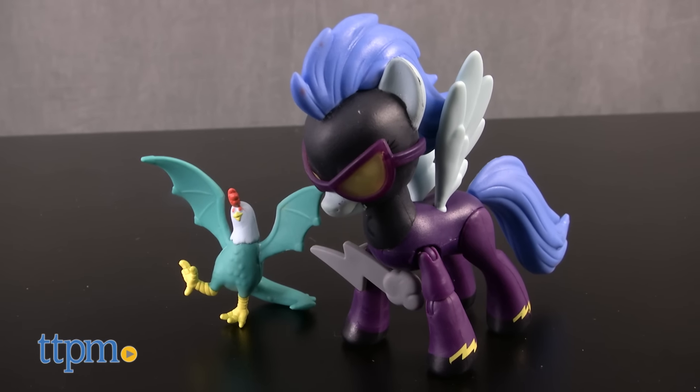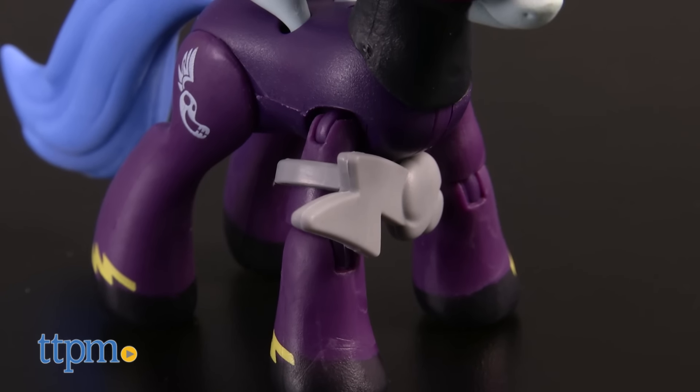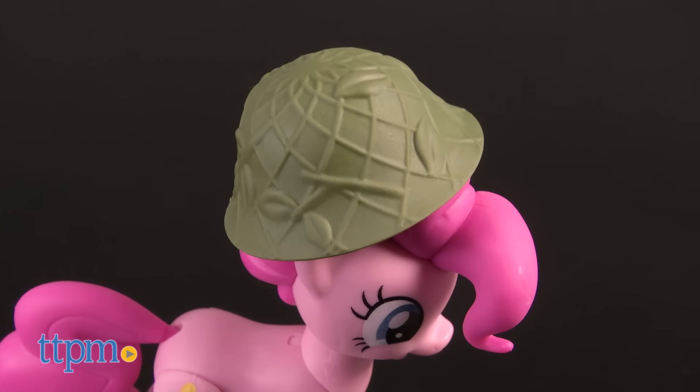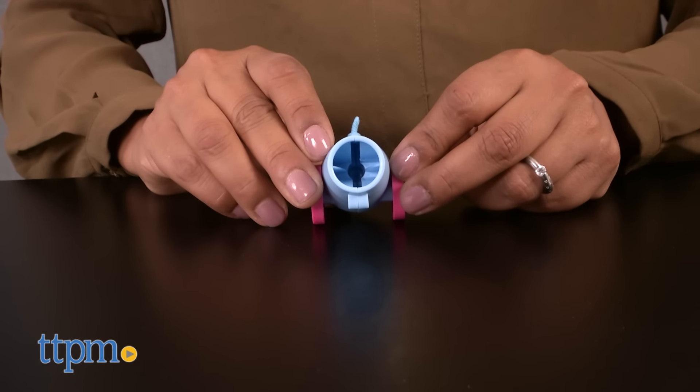Troublemaker Shadow Bolts Pony and sidekick Cockatrice are joining in on the action as well. And finally, Pinkie Pie or Jokester is launching rubber chickens from her cannon. Pinkie Pie is wearing her camo protection helmet and comes with a cannon and rubber chicken.